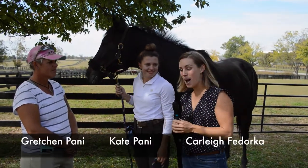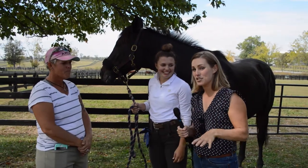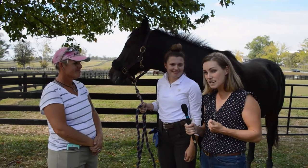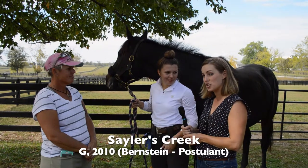I am here with Gretchen and Kate Pawnee, which is actually a mother-daughter team competing at the Retired Racehorse Project's Thoroughbred Makeover. Kate is here with her horse Sailor's Creek and she's going to tell us a little bit about how her round went in the jumper division that she already competed today.